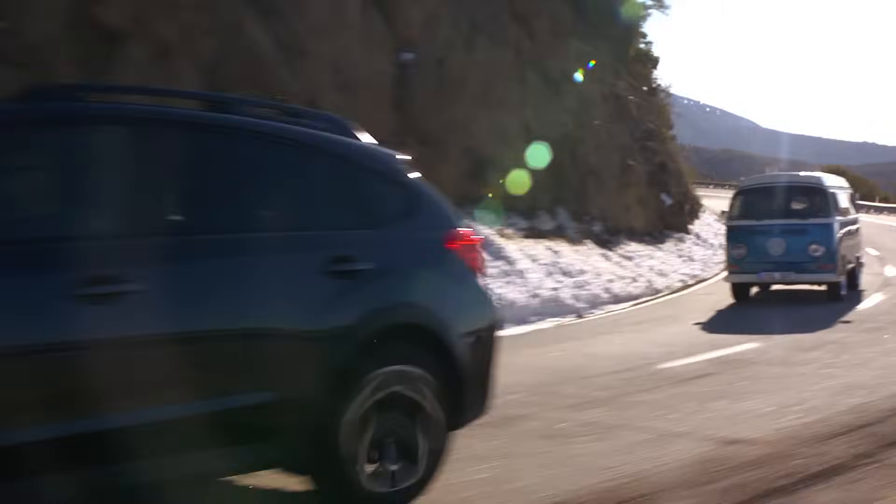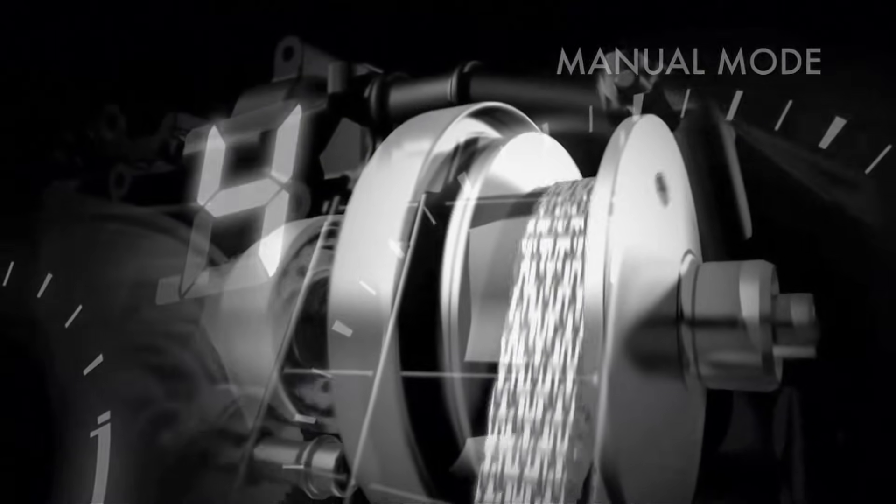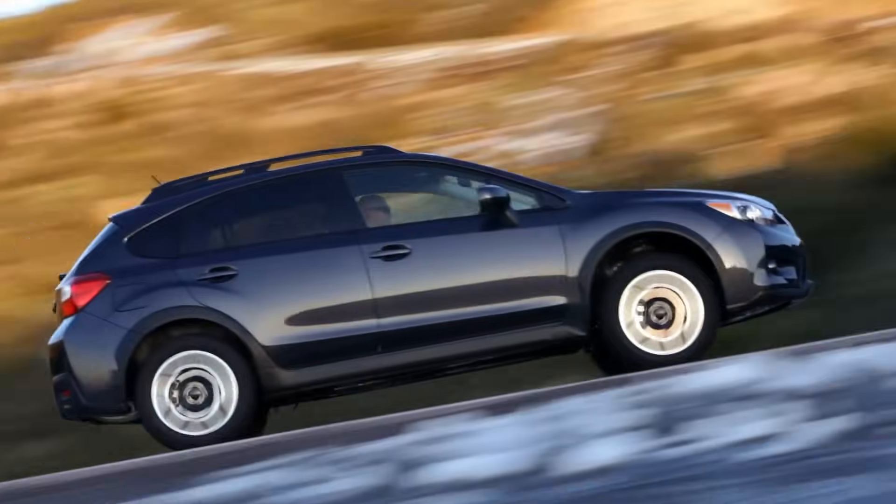With Subaru CVT, available quick response paddle shifters on the steering wheel allow you to manually select one of six programmed ratios for various driving conditions, providing you additional control.